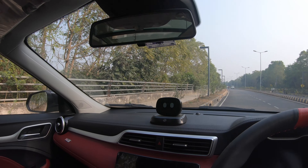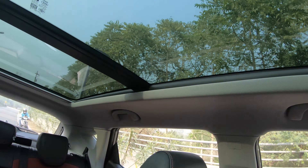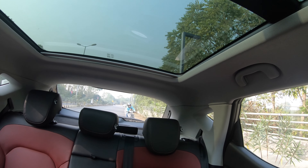The second thing I really like is the seat quality. And this car has a very big panoramic sunroof. These two things are very beautiful in this car.